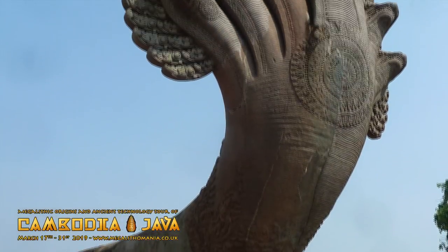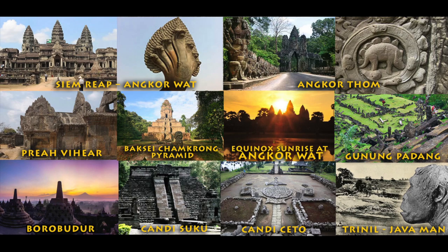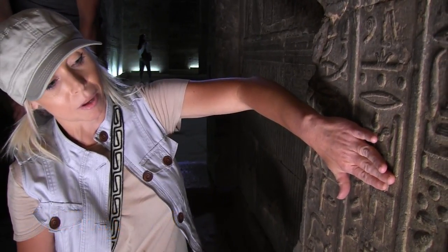You can either join us just for Cambodia or just for Java, or for both, for an epic journey through Southeast Asia with Andrew Collins, author of Gobekli Tepe: Genesis of the Gods, along with Hugh Newman, author of Stone Circles and Earth Grids and co-author of Giants on Record, with special guest from the USA, JJ Ainsworth, a leading authority on ancient symbolism.